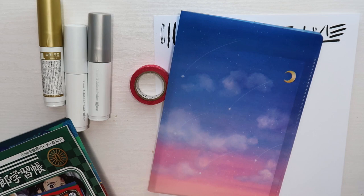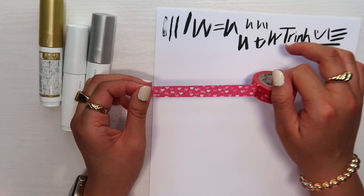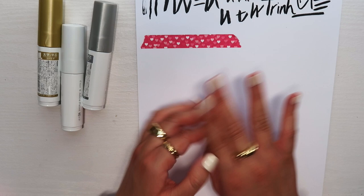I mostly got stickers and a few other things at Tokyo Hands. For washi tape, I only got one — this pink one with lots of hearts, which I think is perfect for Valentine's Day. I like it because it's really simple and I don't have a washi tape like this. It's great for anything cute and girly.